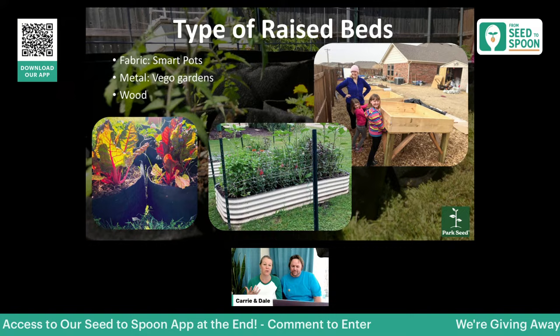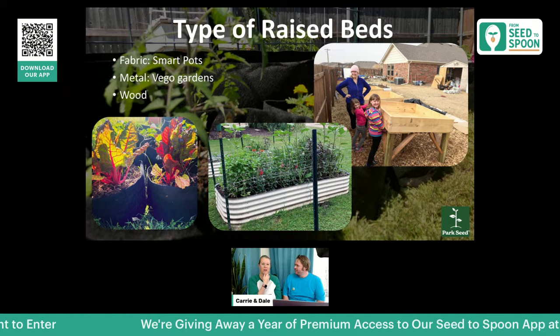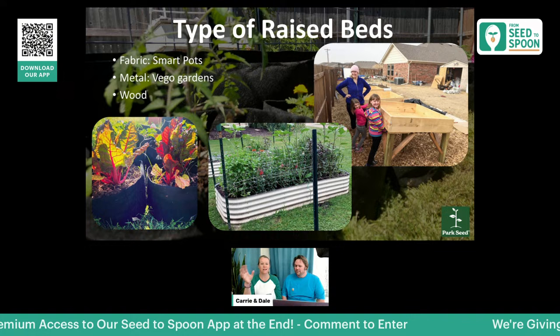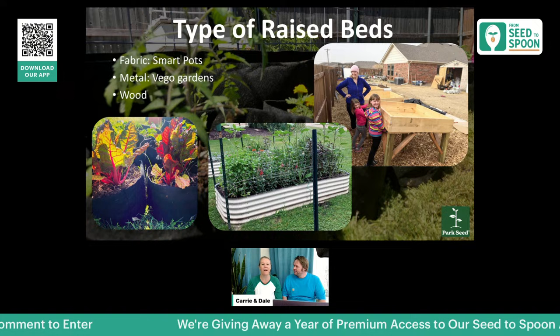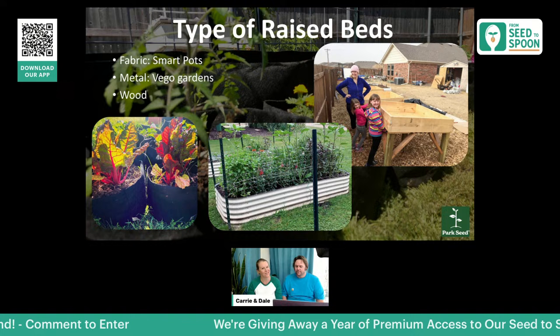There are several different types of raised beds and I'll talk about our favorites. Of course the fabric ones — the smart pots — that's what we've already talked about. There's a picture of some smart pots with some Swiss chard growing beautifully in them. They come in all sorts of different sizes.